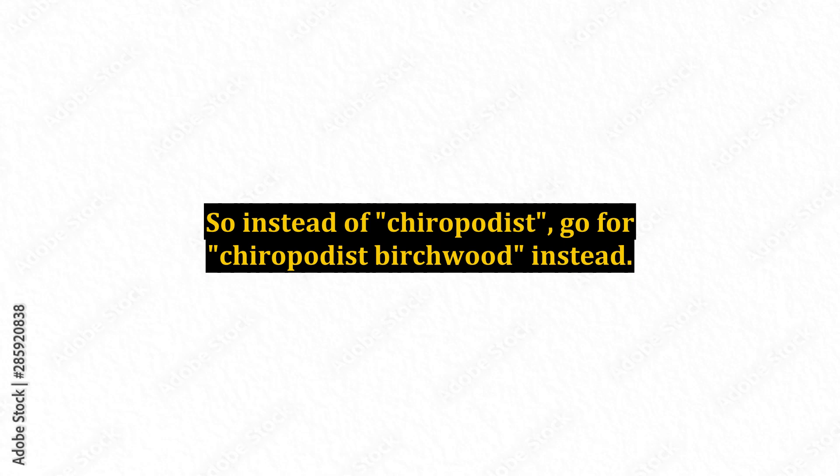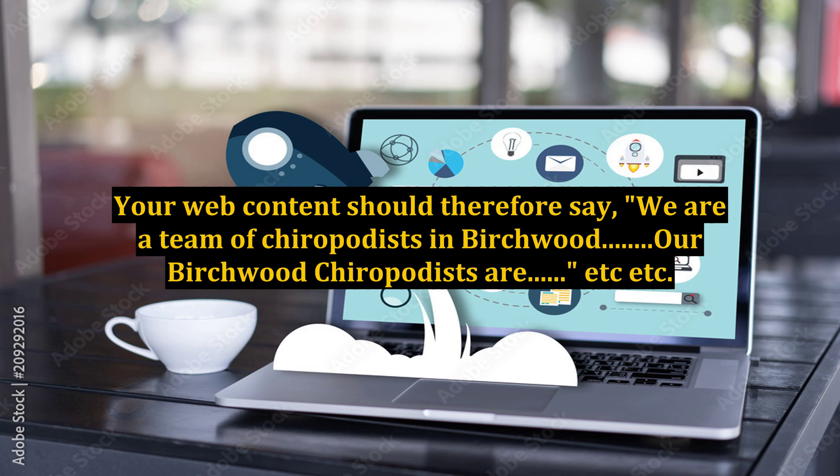So instead of just 'Chiropodist', go for 'Chiropodist Birchwood' instead. Your web content should therefore say: 'We are a team of chiropodists in Birchwood, our Birchwood chiropodists are...'